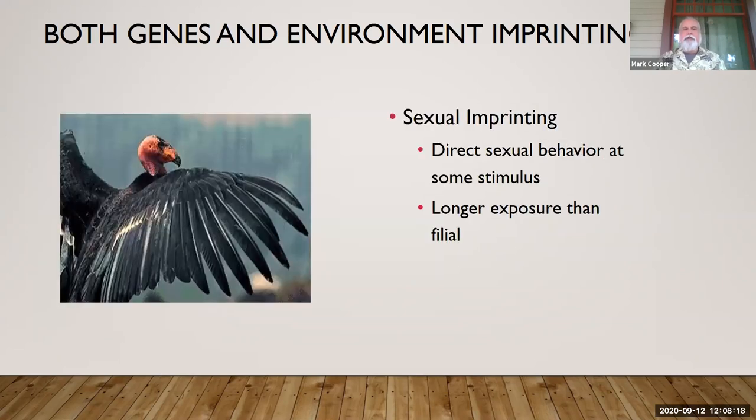The other type of imprinting we want to talk about is sexual imprinting — it happens over a much longer period than filial imprinting, because the hormones have to kick in. This is actually a California condor showing one of the behaviors it does to attract a female. California condors are one of the most endangered animals on the planet — they were actually down to just 23 birds remaining in the world, and they were all caught up. They were at the LA Zoo, San Diego Wild Animal Park, and there's also a breeding facility in Idaho. That number is now way up, and we have them back out in the wild.